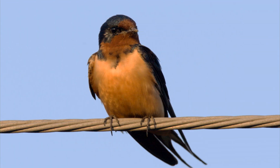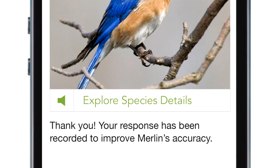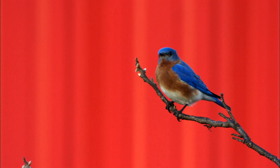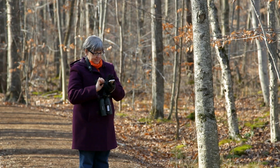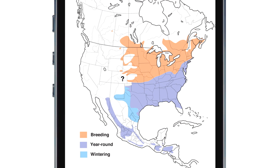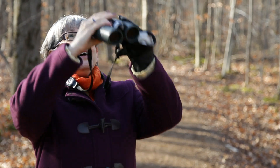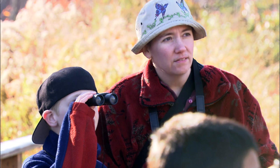Browse Merlin's short list of photos to find your match. Once you know the name of the bird you've seen, a whole new world opens up. Listen to sounds, learn more about where the species lives, tell your friends about your new bird, then go find another bird to identify.